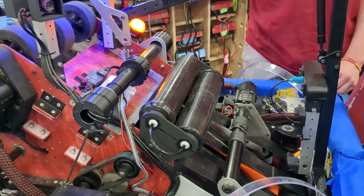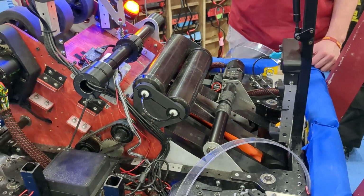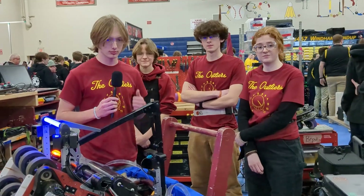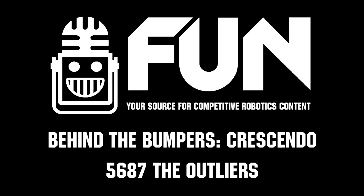That can help us if we're in a tight spot trying to intake a note — if we're on the opposite side of the field and can't see it. That is an awesome system. Thank you, 5687, for the interview. Thank you, we appreciate it. Good luck on the field and at the rest of your 2024 events.